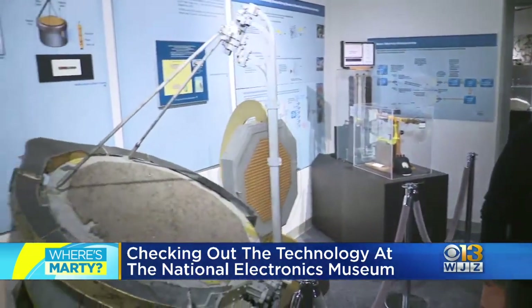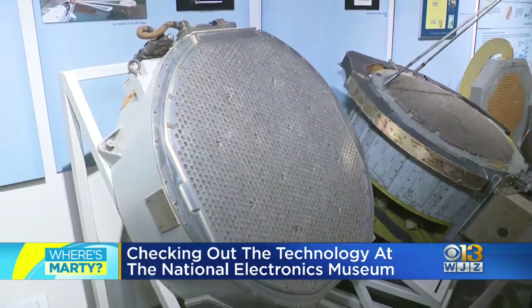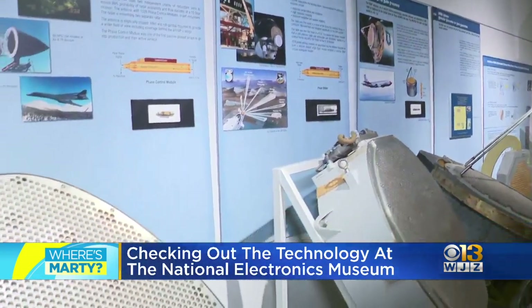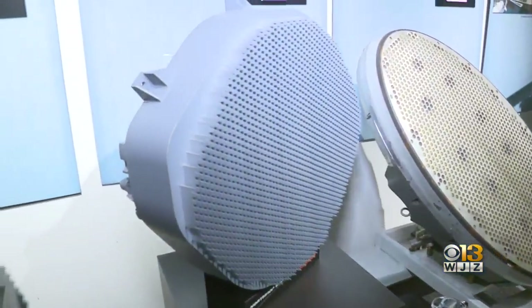This is the evolution of radar. This is all of our radars dating back to World War II and going forward. Right now you're looking at a radar from 1983 moving to the 2000s.